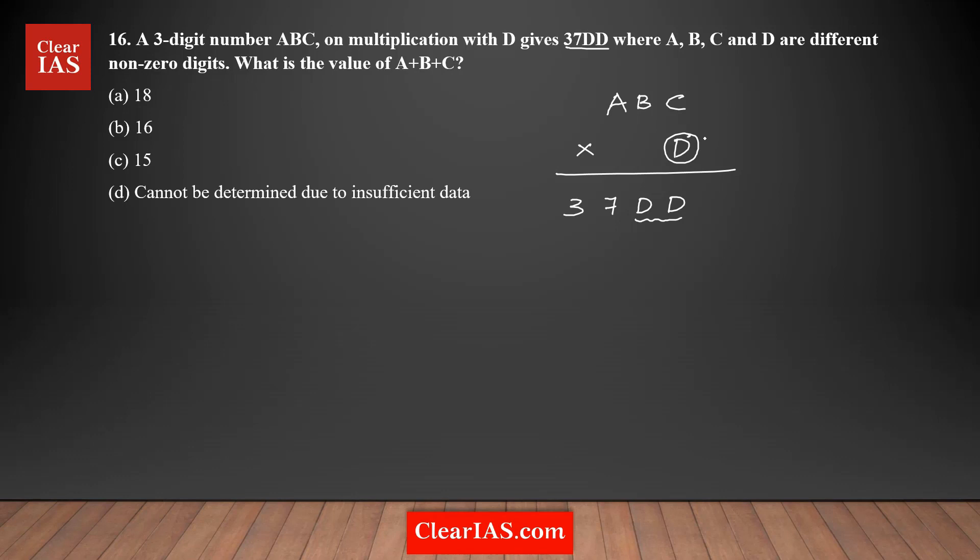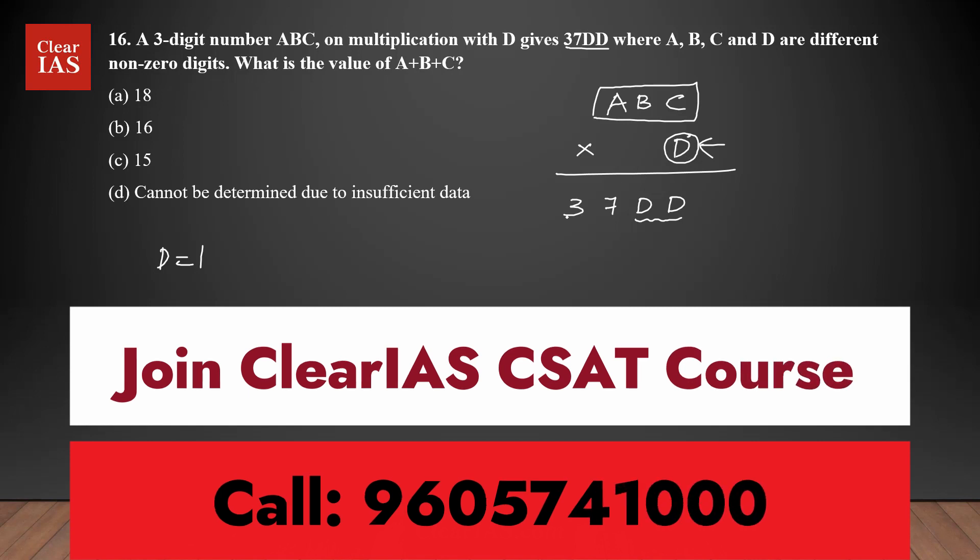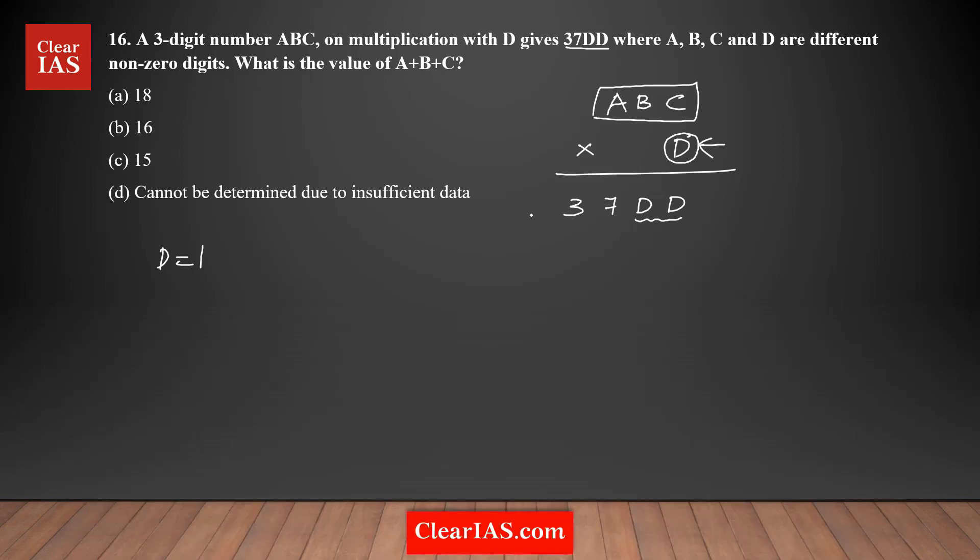Let's start with finding out what could be the possible value of D. Can D be one? That means you are multiplying a three-digit number by one and getting a four-digit number 3700-and-something — not possible, because the maximum three-digit number is 999, and 999 times one is still 999. What about D equals two? Multiplying by two gives less than two thousand, so D equals two is also not a possibility.